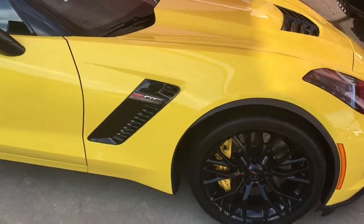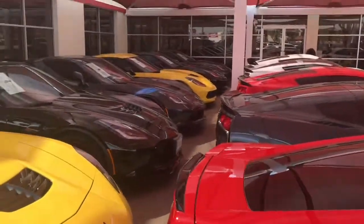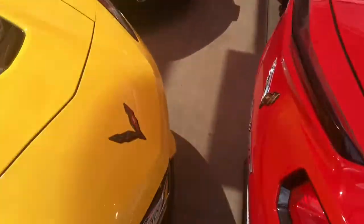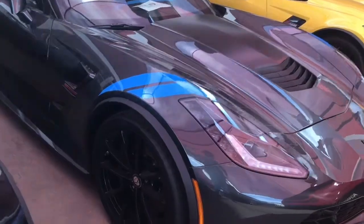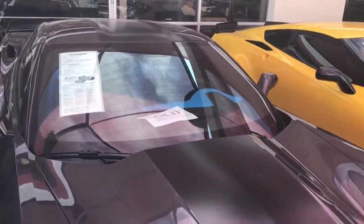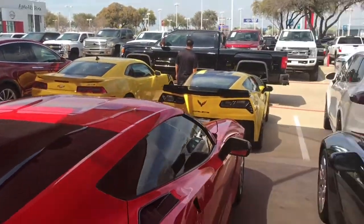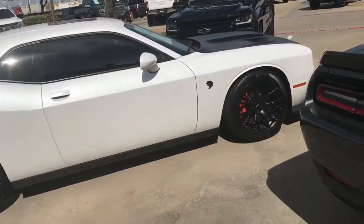So here we got a Z06. We have a bunch of Z06s and Stingrays, and also Grand Sports in the lot. The Z06 has a nice red rim trim, and also the Grand Sport with the dual stripes on the side and a blue interior — beautiful. There's also a Camaro ZL1 right there. There's so many Corvettes here, it's crazy.